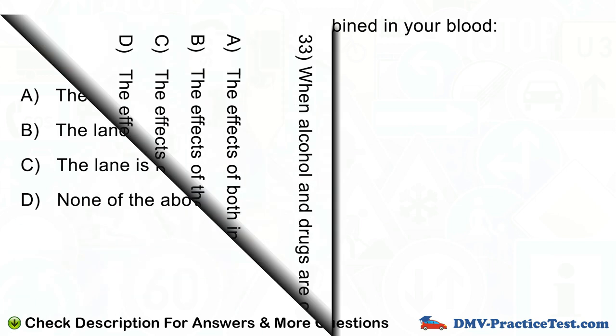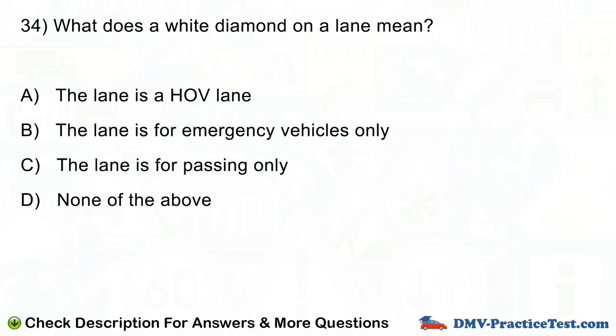Question number 34. What does a white diamond on a lane mean? A. The lane is an HOV lane. B. The lane is for emergency vehicles only. C. The lane is for passing only. D. None of the above.